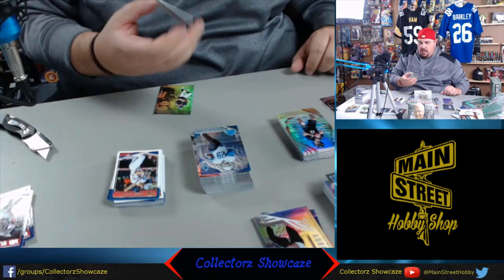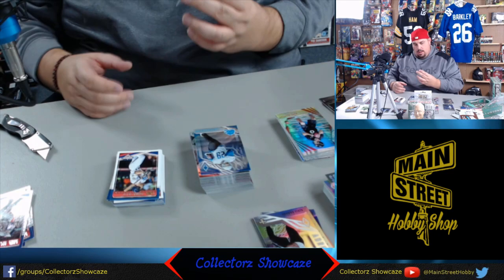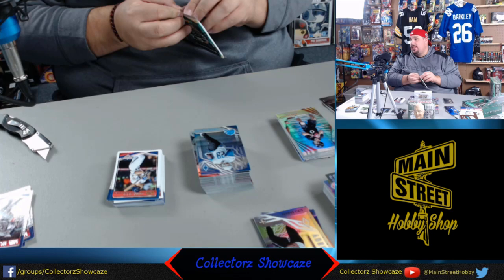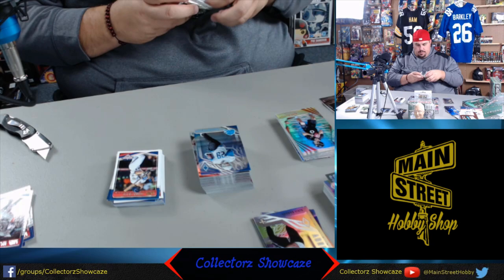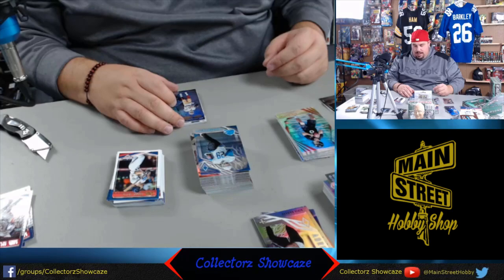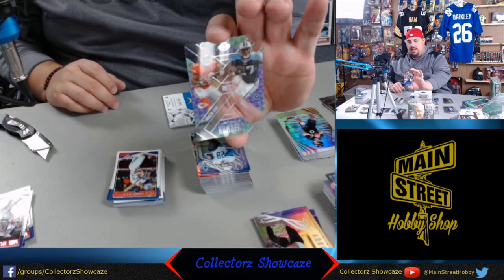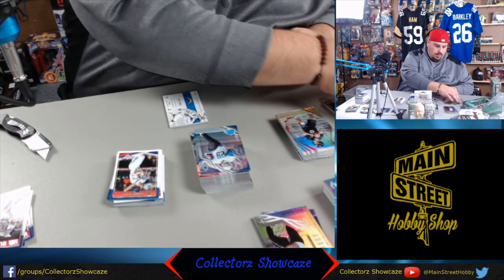Waiting for that boom - we want a big boom. Jimmy G and Joe Montana. Kareem Hunt and Eddie George, both wearing 27 - very neat. Joey Bosa jersey, numbered to 399. Looks like one auto and two jerseys are out, so we should have another auto. Courtland Sutton and Demarius Thomas, very nice. And lastly, Deshaun Watson and Matt Shaw. Ten packs in this box - that's a lot with the price point.